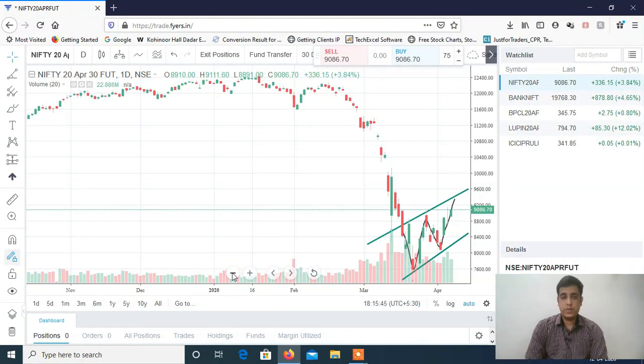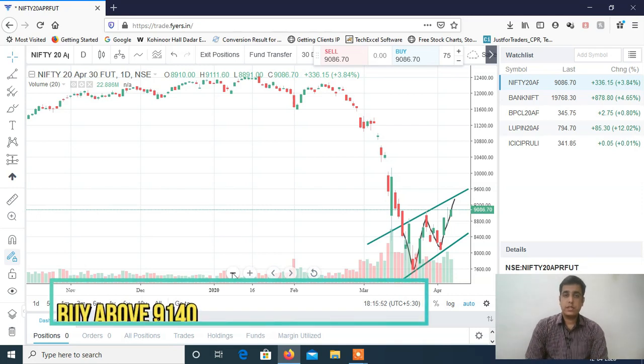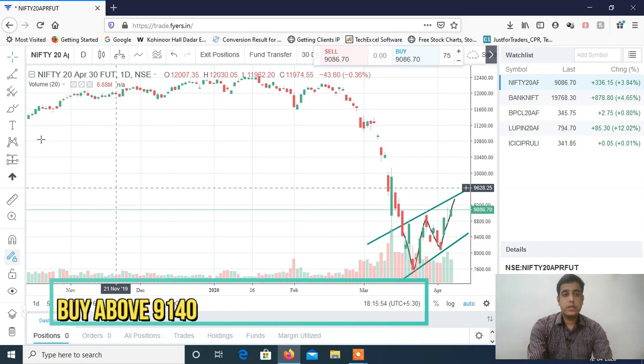Hi, this is Manish Sharma, welcome to my YouTube channel. We'll do Nifty analysis, Bank Nifty analysis, and discuss stocks for intraday for tomorrow's trading session. Let's start with Nifty analysis — you can see my screen.